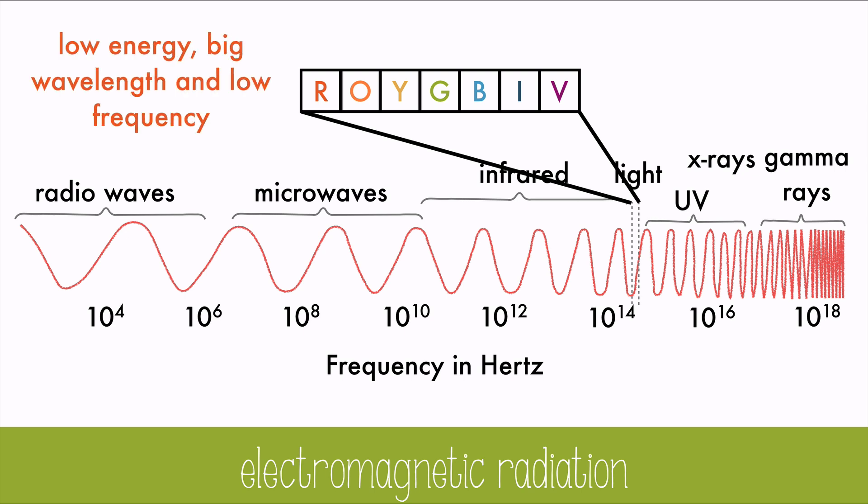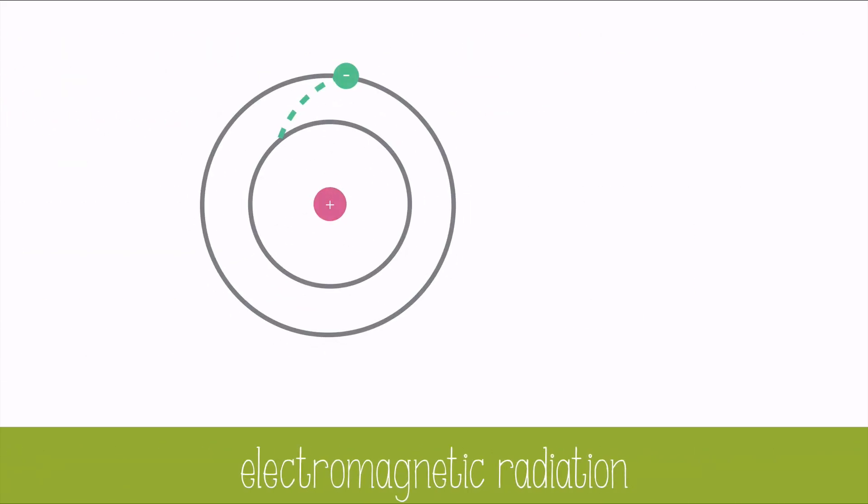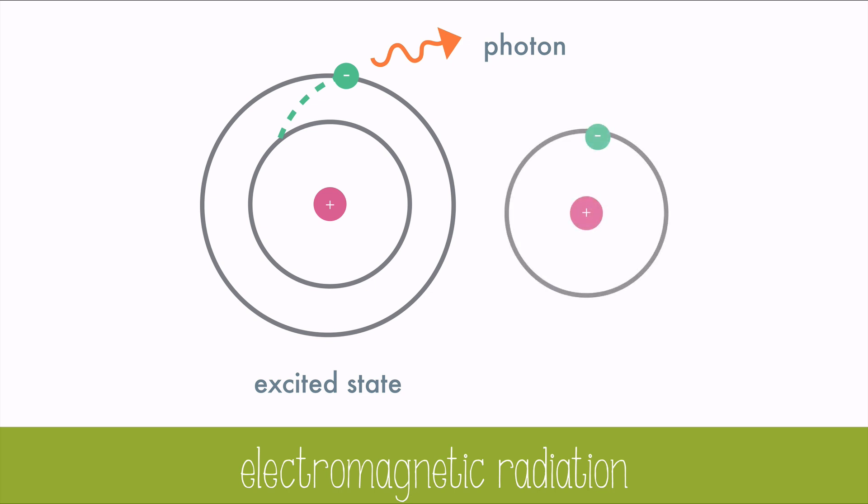The light towards the red end has lower energy, bigger wavelengths, and a lower frequency. Light towards the violet end has high energy, small wavelengths, and high frequency. When light strikes an electron, the electron gets excited and jumps to a higher energy level. Then that excited electron can either be captured by a molecule that's part of a chemical reaction, like in the light reaction in photosynthesis, or the electron will fall down to a lower energy level, emitting a photon of light. In this case, the electron has fallen to its ground state — the lowest energy level. Chlorophyll will emit a red light when it falls to a lower energy level.